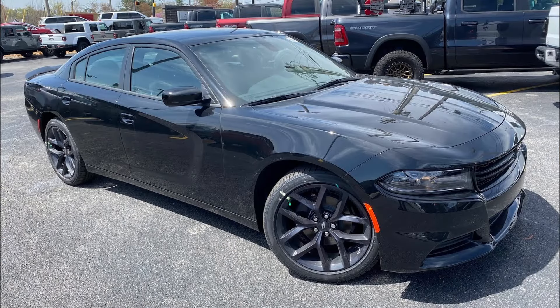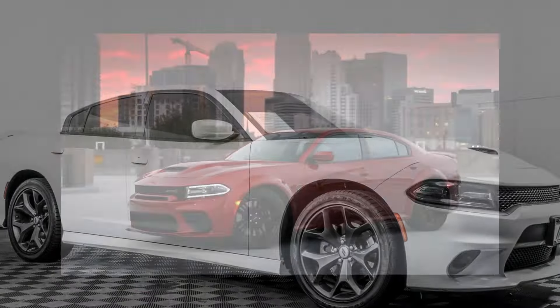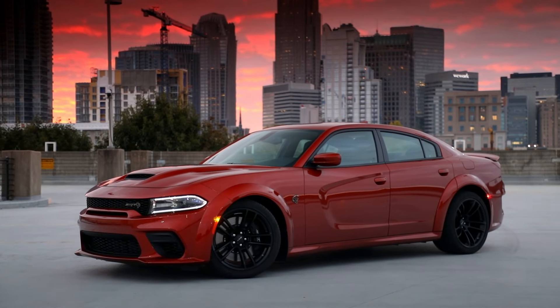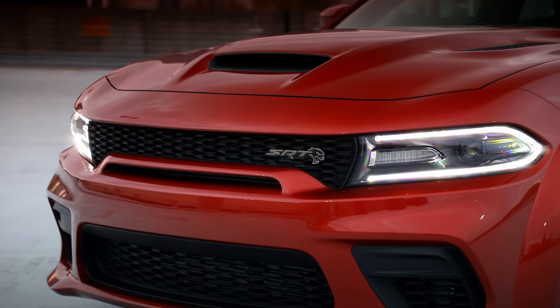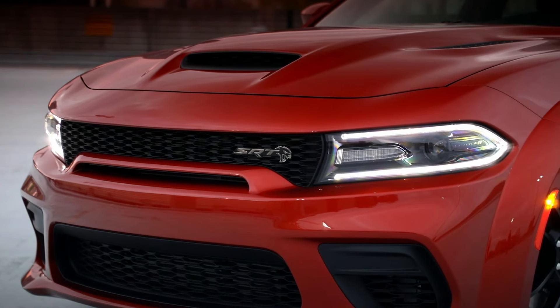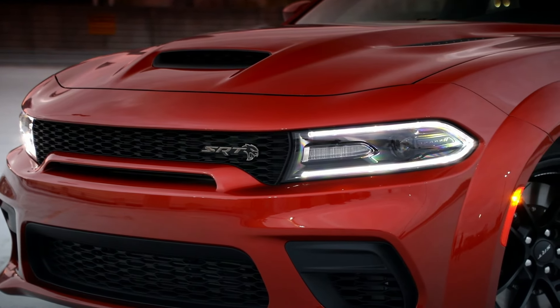For 2021, the all-wheel drive option was now offered for the SXT as well as the GT. The RT remained the same, as did the Scat Pack and Scat Pack Wide Body. The Hellcat was once again offered only in the wide body configuration, with the standard body Hellcat permanently dropped. It was also given a power boost up to 717 horsepower and 650 pound-feet of torque.